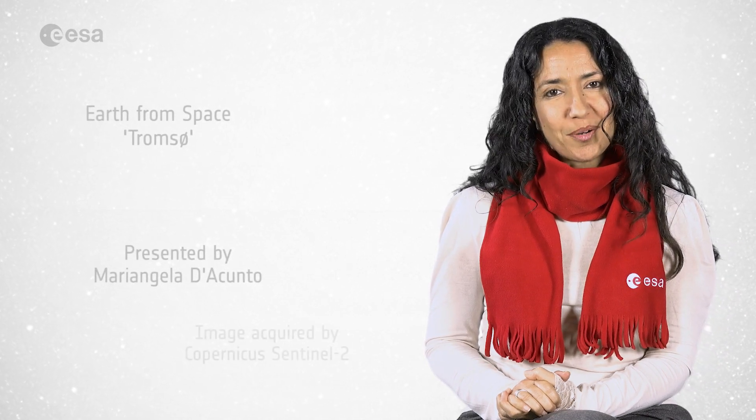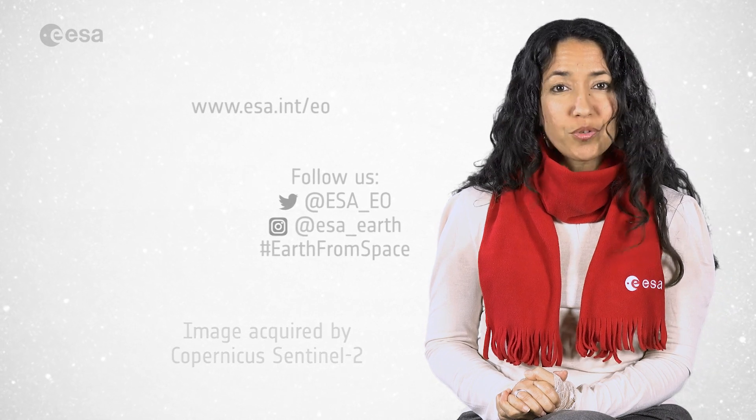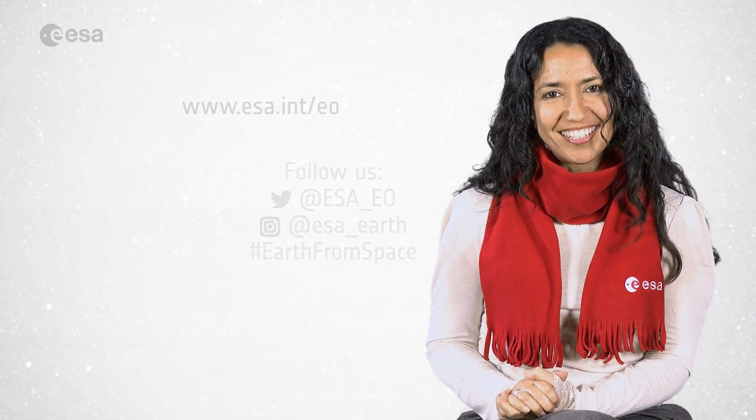And that's all for this year, but we will be back with you in January. From the ESA Web TV studios, I'm Mariangela D'Acunto. We wish you all a very merry festive season and a Happy New Year!